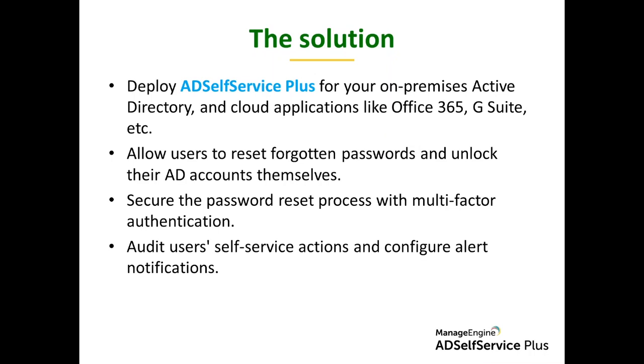AD Self-Service Plus facilitates password self-service not only for Active Directory but other cloud applications as well. Users can take care of their own forgotten password reset or account unlock process by themselves, with multi-factor authentication securing the process. You as an administrator can audit user self-service actions, configure alert notifications — all from one single console.